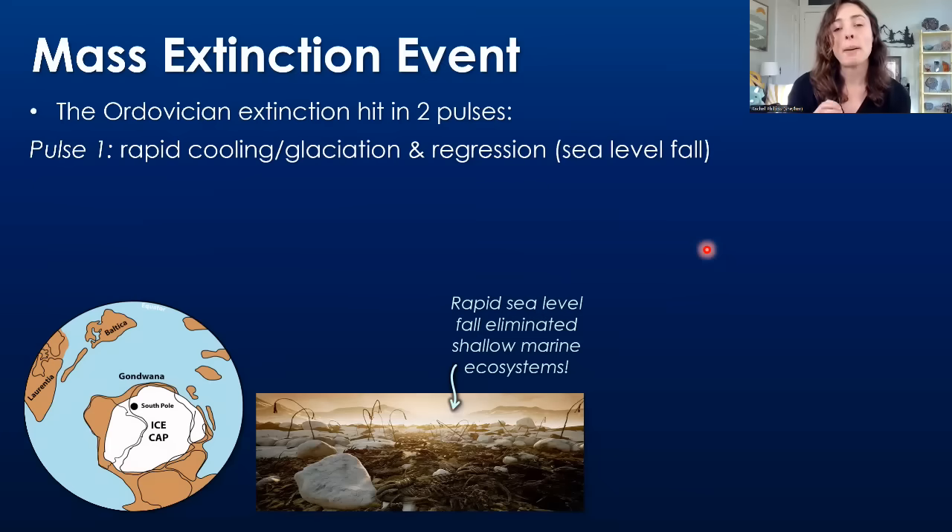The Ordovician mass extinction hit in two pulses. The first pulse was marked by rapid cooling and glaciation — ice spread, which caused sea level fall because as more ice forms from seawater, that traps water into the ice and causes the oceans to fall in sea level. This sea level fall eliminated shallow marine ecosystems as sea level fell really rapidly, causing those shallow seas that had transgressed onto continents to essentially disappear, along with the ecosystems that inhabited them.